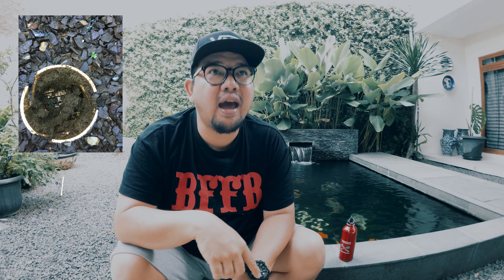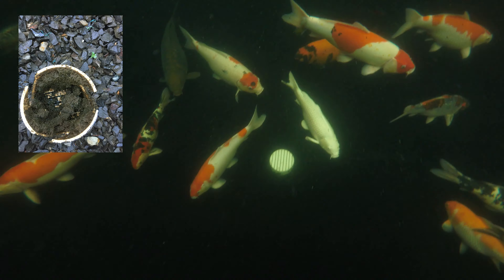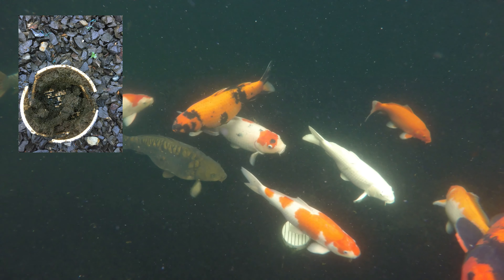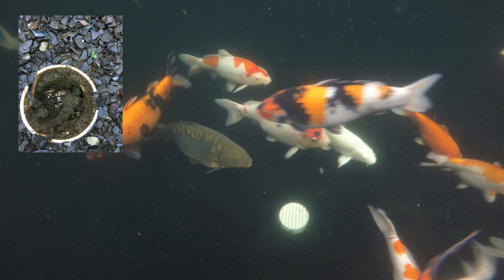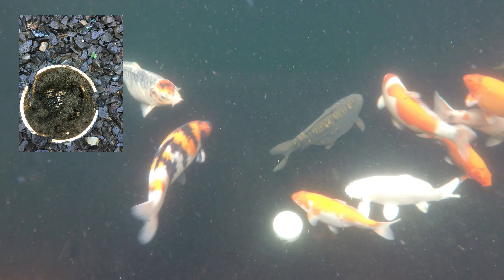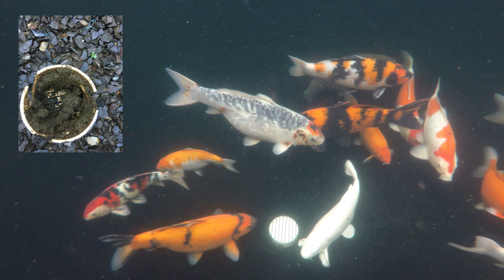Sayangnya, gue nggak rekam waktu proses pembersihannya dan berapa banyak kotorannya. Tapi tenang, ini ada fotonya. Di foto ini lo bisa lihat bottom drain gue kotor banget. Dan itu bukan lumpur — kalau pakan ikan biasanya lama-lama dengan kotorannya jadi lumpur, tapi ini agak-agak nempel dan nggak kedorong air. Itu bukan lagi lumpur, tapi merupakan alga yang sudah mengeras, atau bisa dibilang lumut yang sudah berserat. Jadi emang itu nggak bisa kedorong air — mau nggak mau harus lo angkat, lo bersihkan di luar kolam, lo pasang lagi.